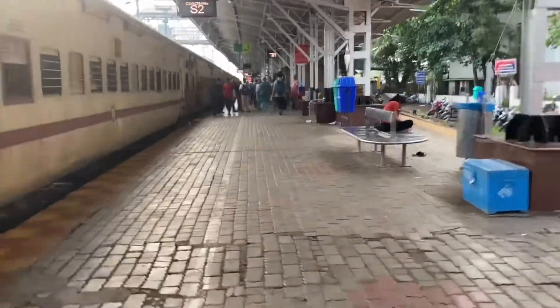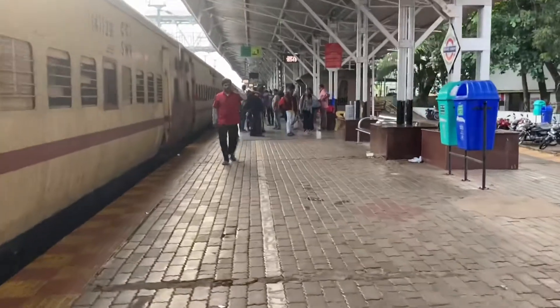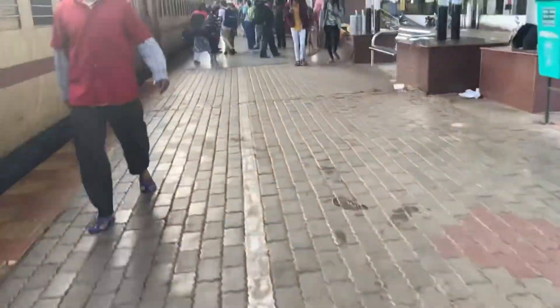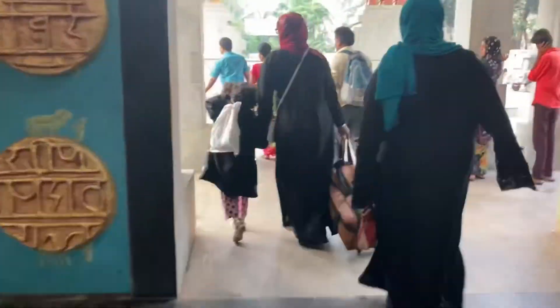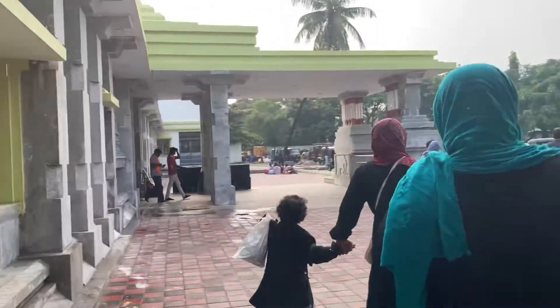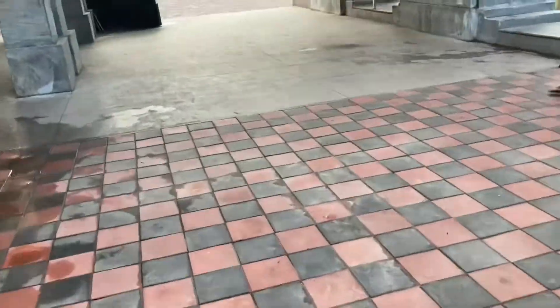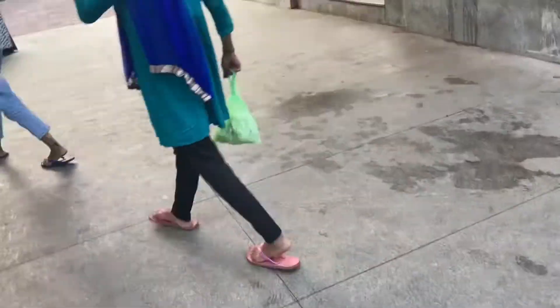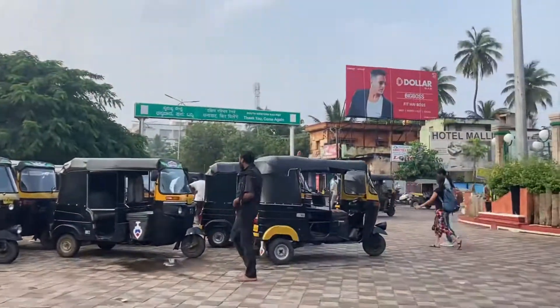We reached Hospet at around 7:30 — this is the Hospet railway station. It was so cultural; you can see the design which resembles a temple. You get that Hampi vibe or temple vibe right from the railway station. It was so beautiful, I felt like I was in some temple.